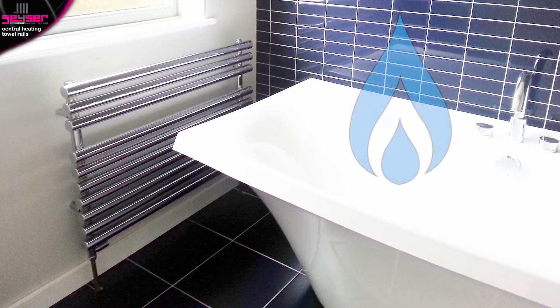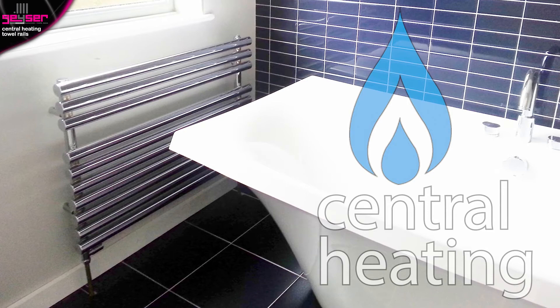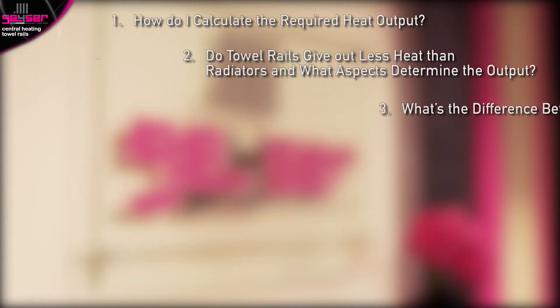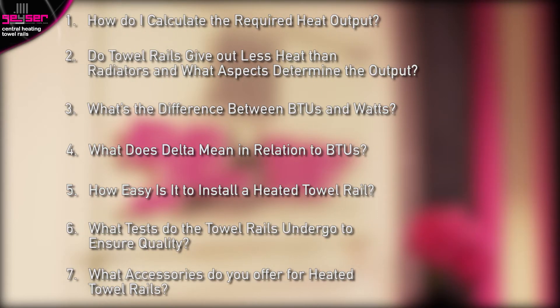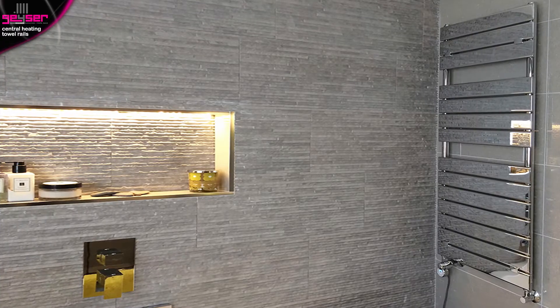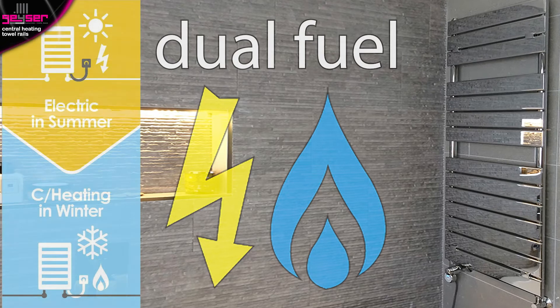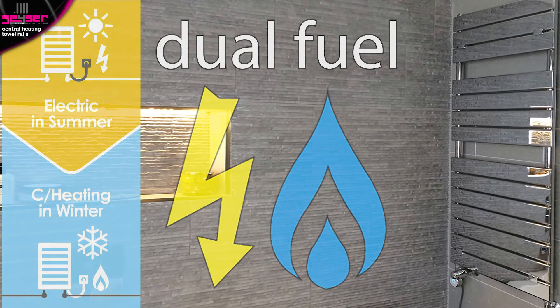This is a consumer information video exclusively about central heating towel rails. It will answer 7 questions to fully educate both domestic end users and tradesmen. There are separate videos for electric towel rails and for dual fuel towel rails which run on both central heating and electric, so ensure you are watching the correct video.